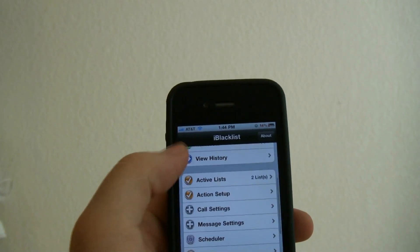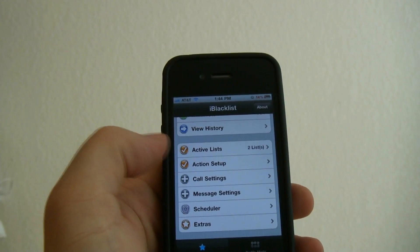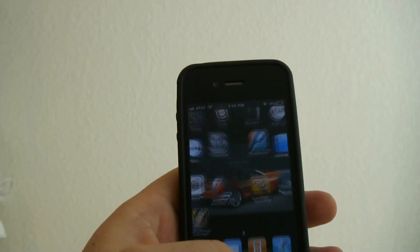You can activate this for a scheduler that you can have it run from midnight till 6 in the morning when you wake up, or different times of the day. This is the 4.2.1 registered version and you can get this from the Cydia store.